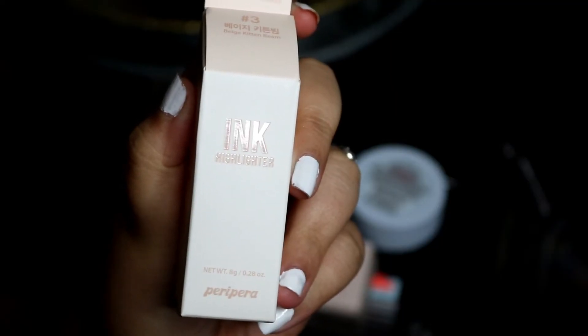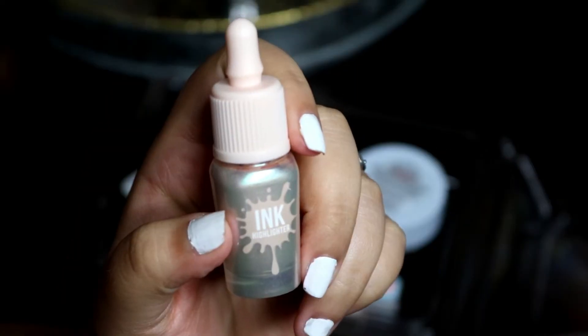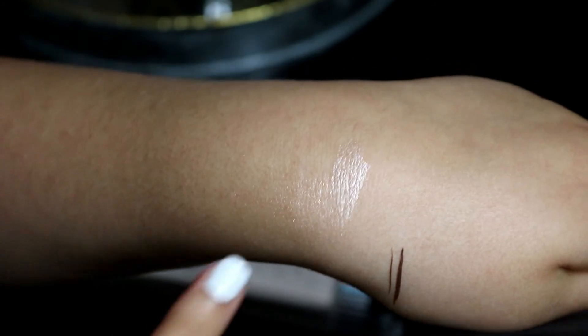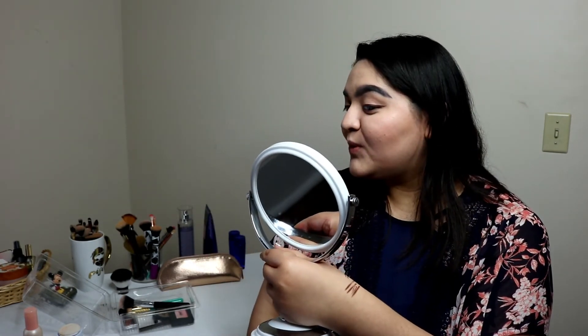The next thing is the ink highlighter. I don't know what the name of it is, but it was made in Korea. I think the highlighter is nice. I think I just need to blend it out more on this side so I won't be streaky. I do like it. It's nice.